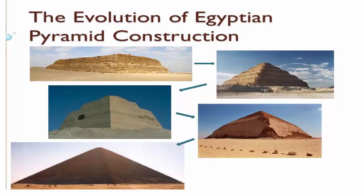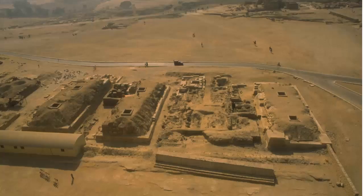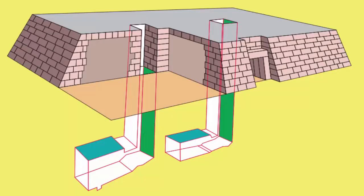Egyptologists call these tombs mastaba, from the Arabic word mastaba meaning stone bench — or more precisely, a bench of mud. When seen from a distance, a flat-topped mastaba does resemble a bench.